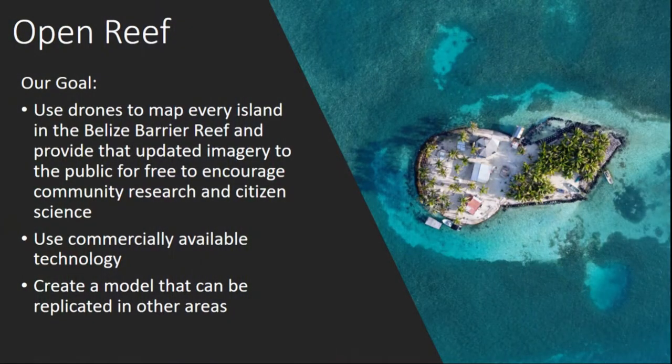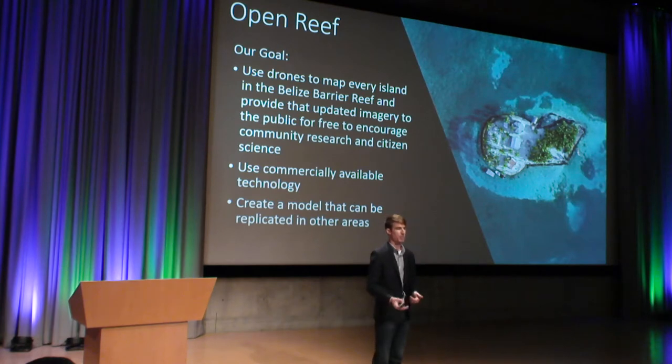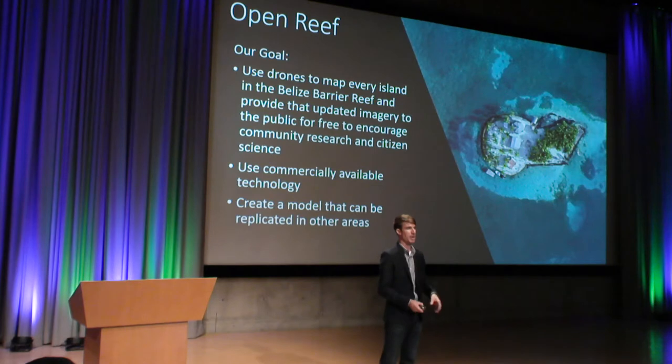So after looking at these benefits of using drones to replace satellite imagery, our project, Open Reef — which is an initiative of our parent organization, Citizen Science GIS — took flight. The goal of this research was to use drones to map every single island in the Belize Barrier Reef and provide that imagery to the public for free to encourage research and citizen science. We opted to use commercially available low-cost technology to show that this type of work can be done on a very minimum budget. Furthermore, we are working to create a replicable model applicable to other areas and similar mapping projects.